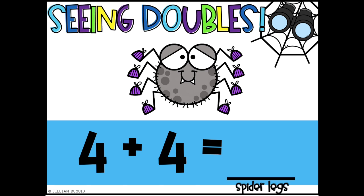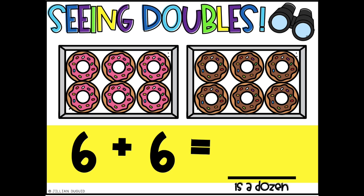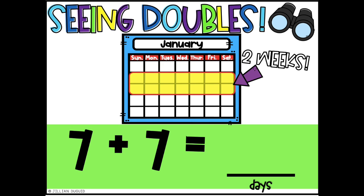4 plus 4 is 8. 4 plus 4 is 8. I can add the doubles up. 4 plus 4 is 8. 5 plus 5 is 10. 5 plus 5 is 10. I can add the doubles up. 5 plus 5 is 10. 6 plus 6 is 12. 6 plus 6 is 12. I can add the doubles up. 6 plus 6 is 12. 7 plus 7 is 14. 7 plus 7 is 14. I can add the doubles up. 7 plus 7 is 14.